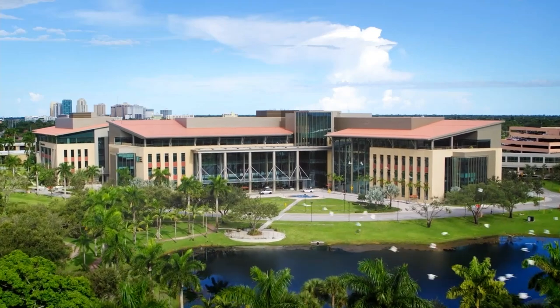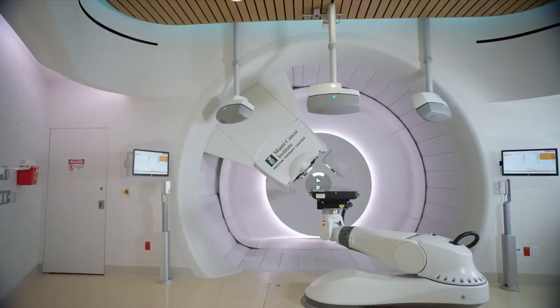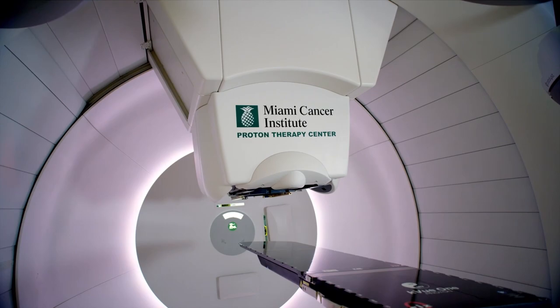Miami Cancer Institute has the state-of-the-art equipment for proton therapy. This is a first for South Florida. We're always trying to maximize dose delivered to the cancer, but at the same time we want to protect normal tissues, and that's what proton therapy allows us to do.